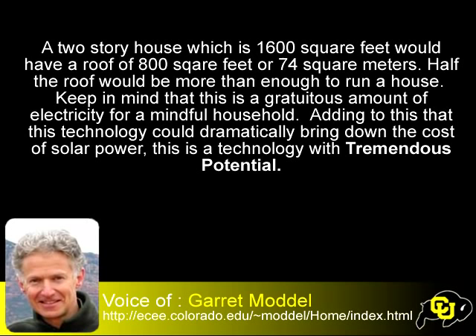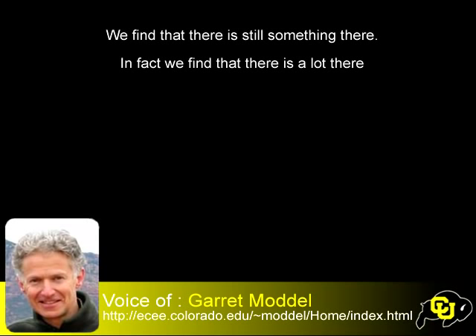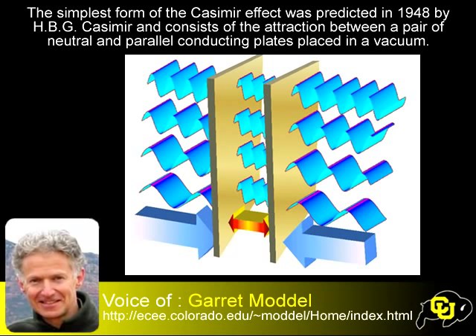Your second device is where you're working with the Casimir effect? Right. The second device is an attempt to tap the vacuum, which is seething with energy — though the details of why that is can perhaps be for another discussion. The vacuum is filled with electromagnetic waves. The question is: can you tap that energy and make use of it? From a fundamental thermodynamics point of view, there's no reason you can't use it. From a practical point of view, there are lots of questions as to how to use it.